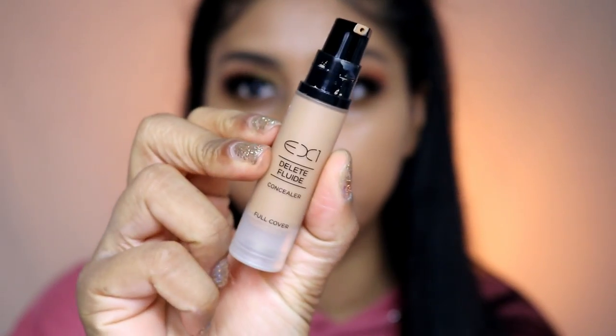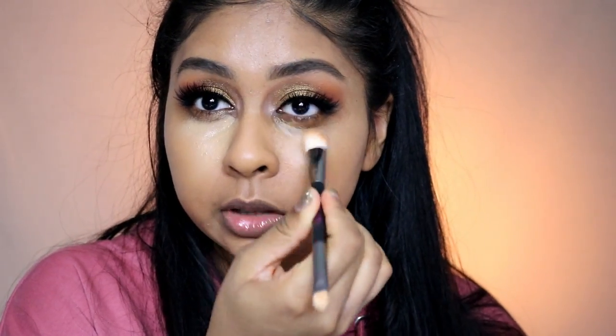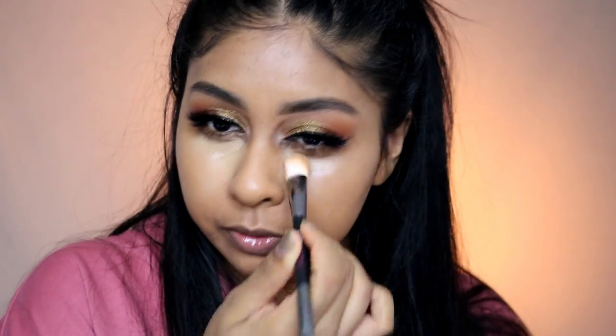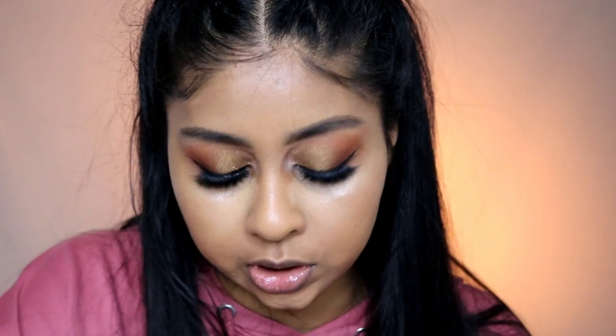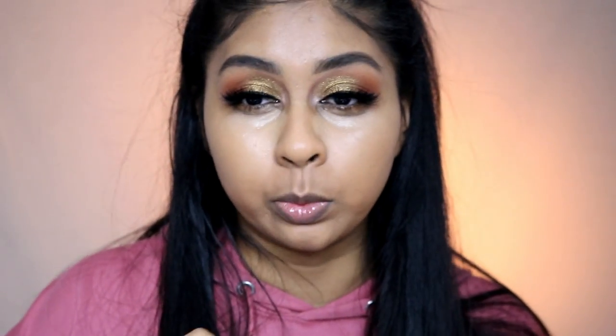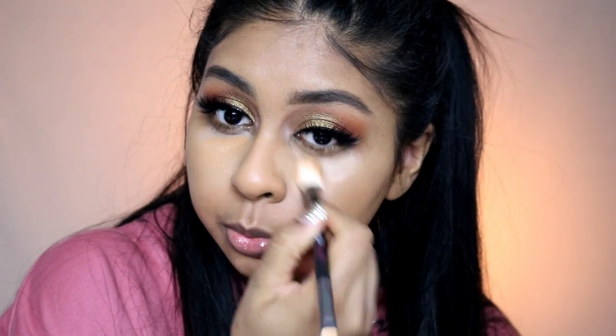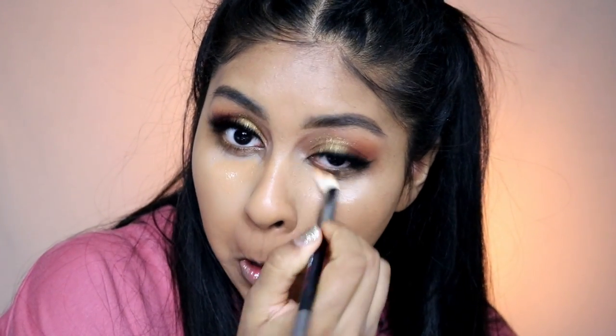I'm moving on to the EX1 Delete Fluid concealer in shade 8 for my under eyes — this is a really nice concealer. Because I usually use a darker shade under my eyes, I'm going to pop some of the Wet and Wild concealer on top just to darken it a little bit so it doesn't look ashy. I'm using the Huda Beauty Conceal and Blend brush.